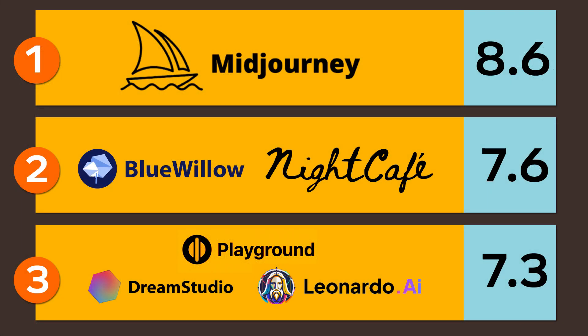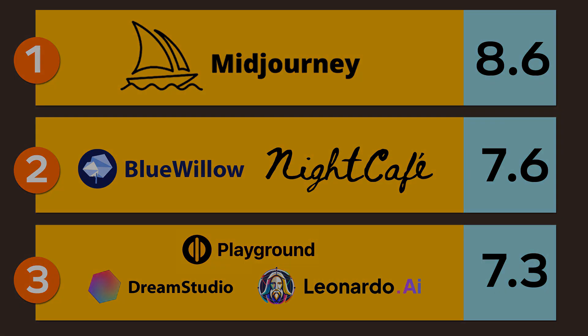The final results are: Mid-Journey number one; Blue Willow and Night Cafe number two; and Playground AI, Dream Studio, and Leonardo AI number three. Please let me know in the comments which is your favorite AI tool, and see you in the next video.